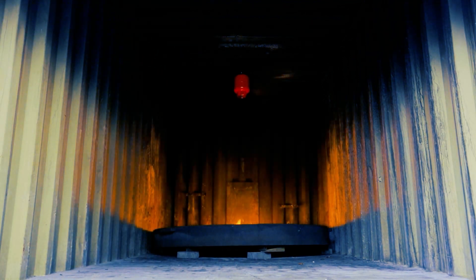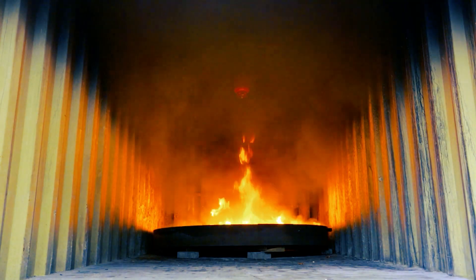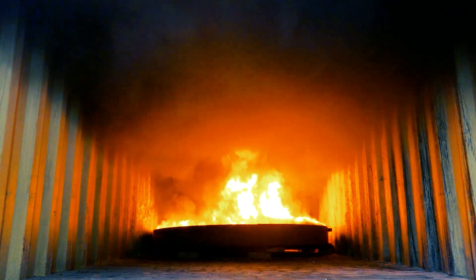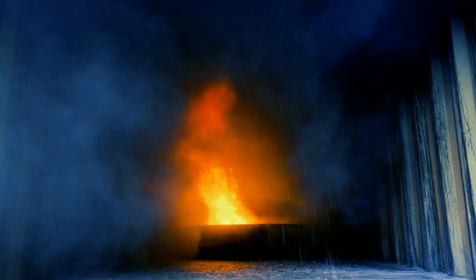The automatic fire extinguisher Bonpet is used in closed and open spaces for extinguishing initial fires. The activation temperature can be adjusted as necessary and varies between 57 degrees Celsius and 260 degrees Celsius. The extinguisher's capacity depends on the size of the room you intend to protect, so sizes 2, 4, 6, and 12-liter extinguishers are available.